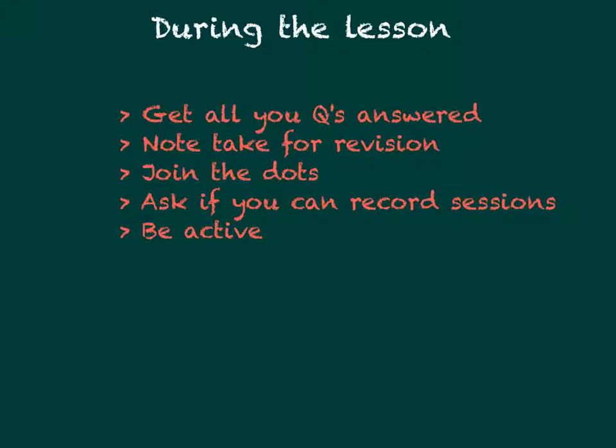Finally, and most importantly, stay active. Always contribute during the lesson. This will help cement your knowledge and formulate deeper ideas.